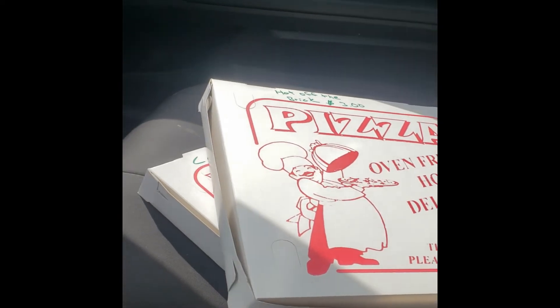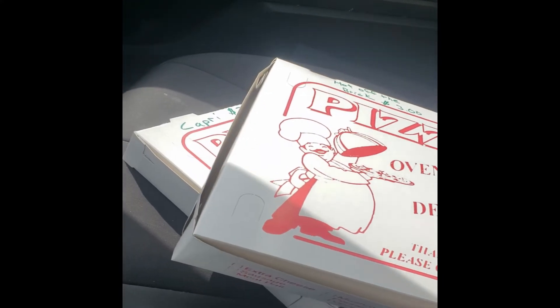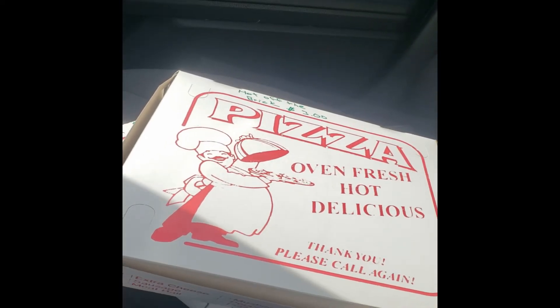All right guys, we got two out of three for our leg of the pizza journey. Capri pizza hot off the brick — heading to Franco's now, we'll catch up in a little bit. All right, we're on our way back, we got our three slices. Jen and Soy should have their two slices, and then we are gonna have this taste-off: local Central New York pizza — who's got the best one? Let's see.